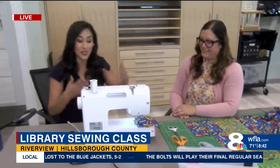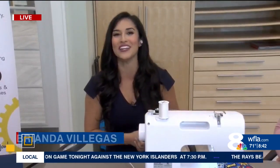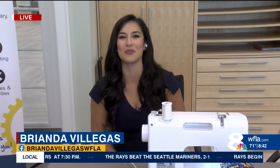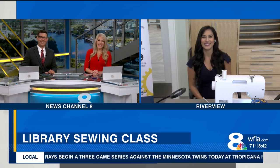Thank you so much, Chelly. If you all do want to learn how to do this, there are two classes coming up next week and you do have to be eight years old or older to join. I'll have all of that information on our WFLA app. In Riverview, I'm Brianda Villegas, Eight on Your Side. Looks like a lot of fun — can't wait to see what you sew! Thanks, Brianda.